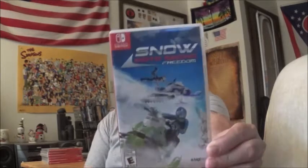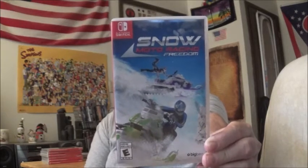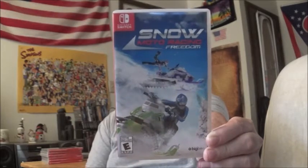Snow Moto Racing Freedom. I think this one's gotten better reviews than the Aqua one. Haven't gotten that one yet, but I might get it later on when it's cheaper. They're 19 bucks new, but I got that one for 10 bucks.